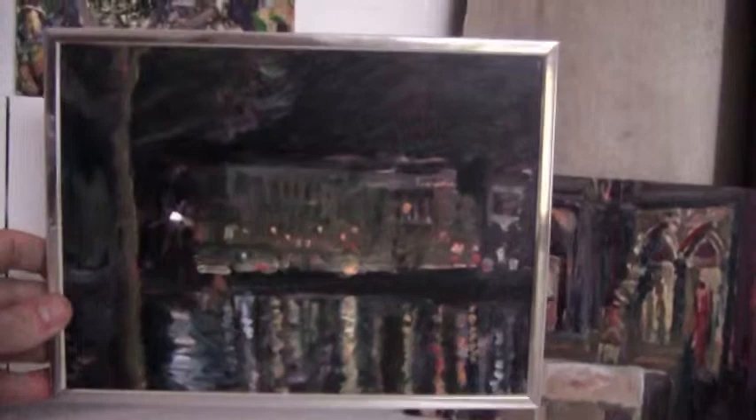Yeah, you need to see this one without the glare. That's a night scene of Bayoun. But the gold ones, you can get an idea of what the gold leaf looks like. And that's interesting — I enjoy doing that.